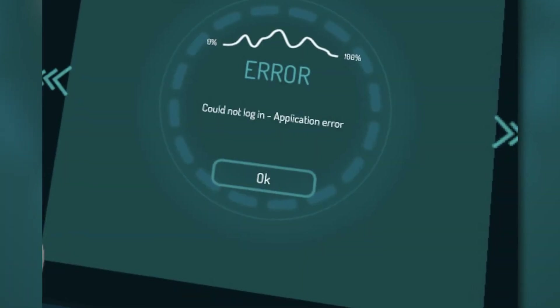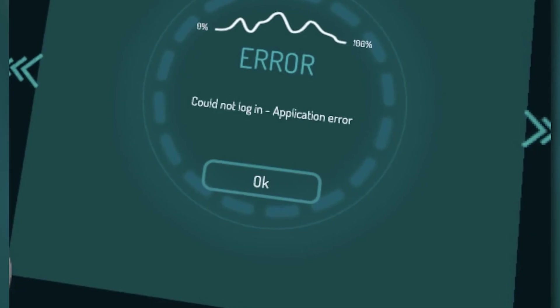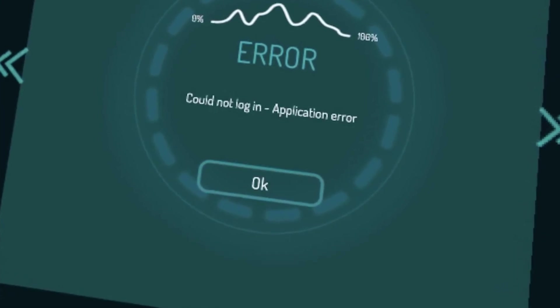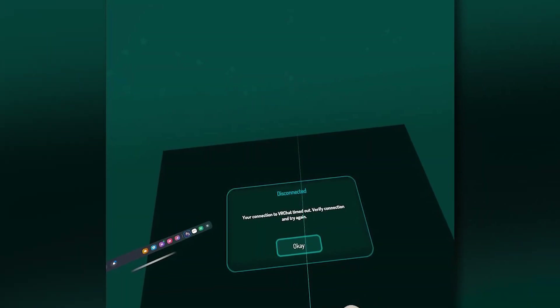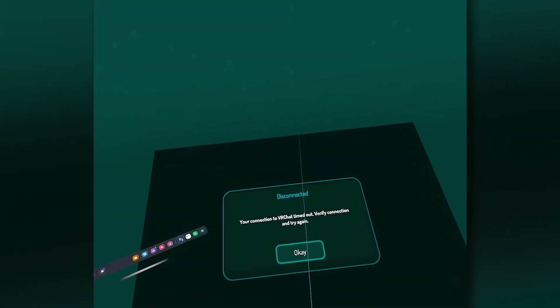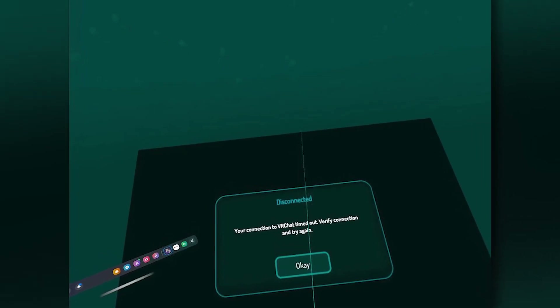Welcome back to the channel. Lately a lot of users have been running into the error message 'could not log in application error' while trying to access VRChat. Alongside that there's also been talk of the platform being partially down. So what's really going on?